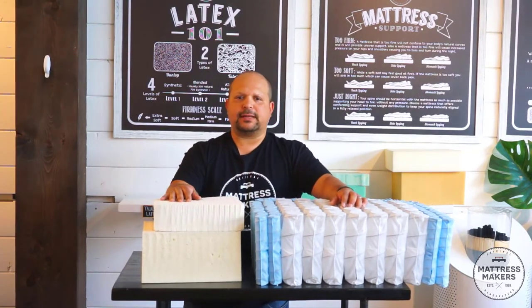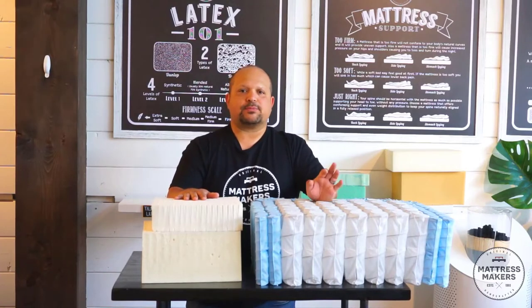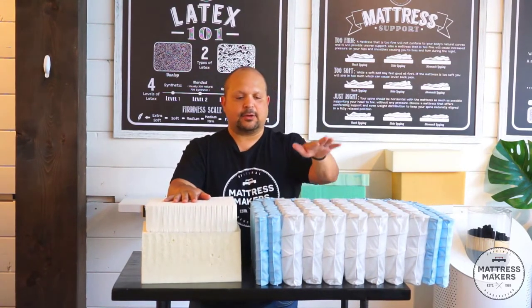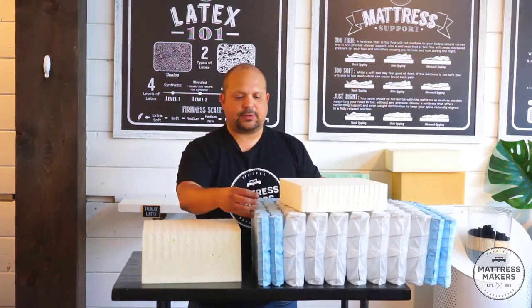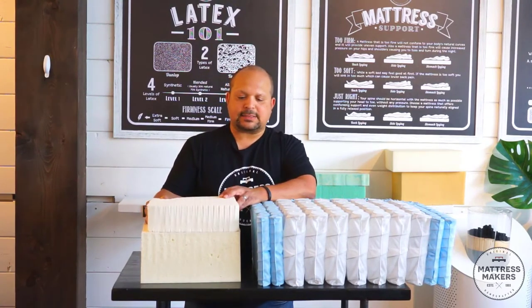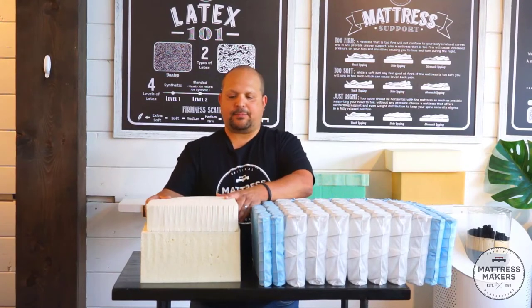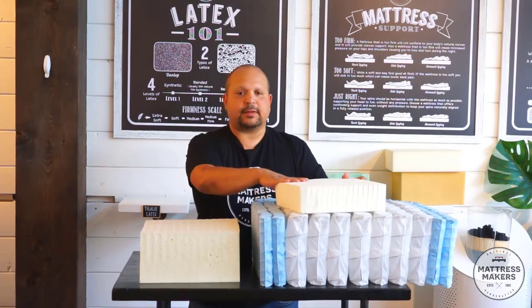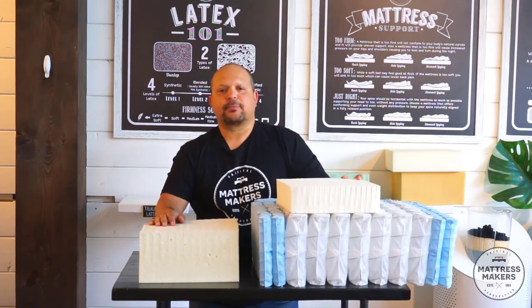Factor four: temperature. Comfort, support, and durability are all very close between the two, but this is where they start to separate. If you're a hot sleeper and want breathability, there's a clear-cut winner — the hybrid. With coils, you get more airflow; it's not as dense as an all-latex mattress. Latex isn't going to get hot, but it won't breathe as well as a hybrid with pocketed springs. So if sleeping cool is one of your biggest factors, I would definitely choose a hybrid mattress.